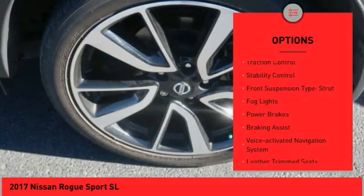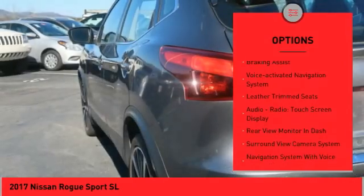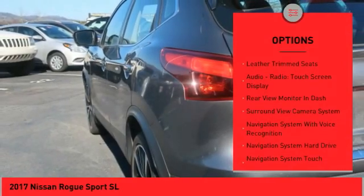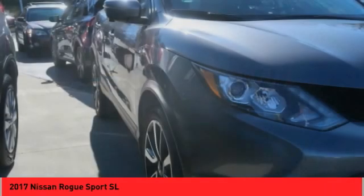remote engine start, traction control, stability control, front suspension type: struts, fog lights, power brakes, braking assist, voice activated navigation system, leather trim seats.